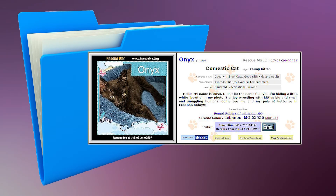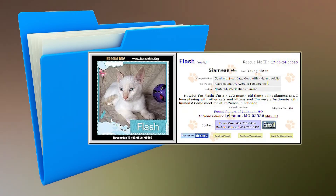Onyx is a young male kitten who has been neutered and is up-to-date on his vaccinations. Although not displayed in this image, Onyx has a white bow-tie coloration as well. He is good with most cats, kids, and adults. Flash is a young male kitten who has been neutered and is up-to-date on his vaccinations. He is a Siamese mix and very affectionate with people. He is good with most cats, kids, and adults.